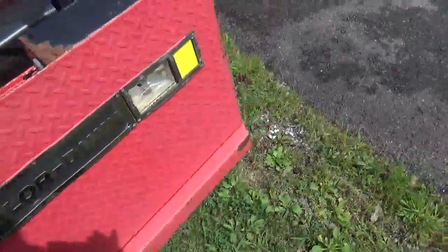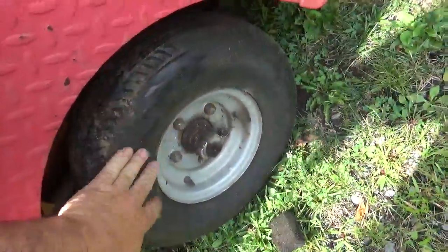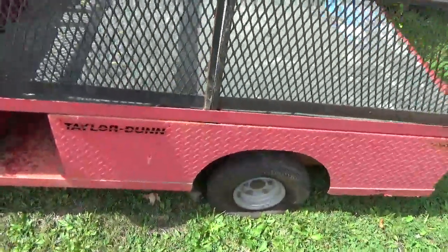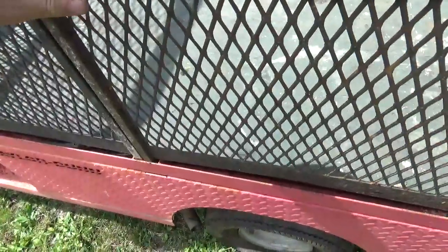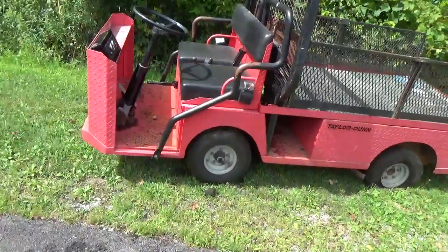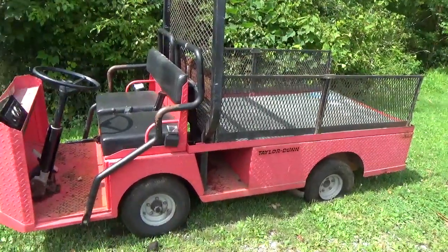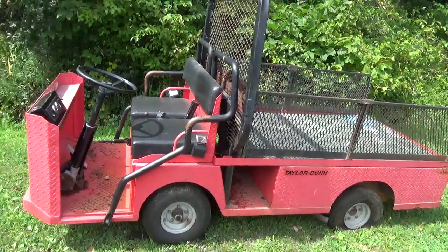Now you guys know about as much about it as I do. It did come with the key, and it came with a flat tire, but these tires actually look pretty new, so I'm hoping I can pump that up and bring it back to life. He mentioned seeing a plate somewhere that says this thing weighs 1200 pounds, and honestly looking at its construction I believe every bit of that 1200 pounds.